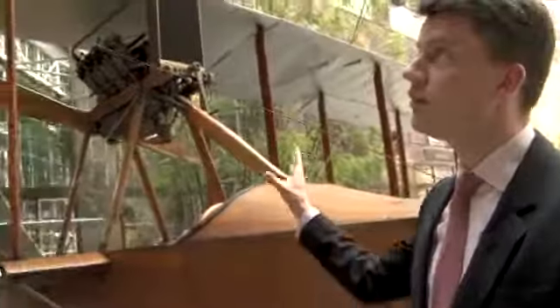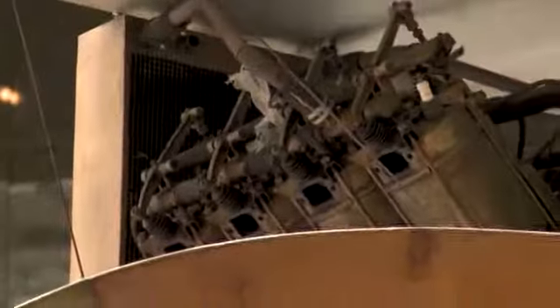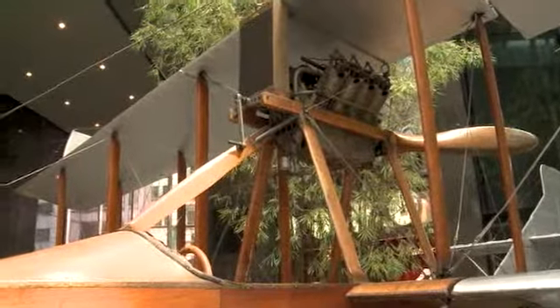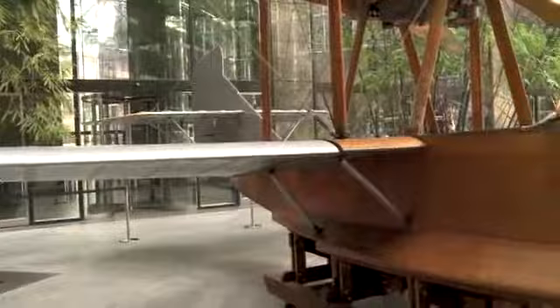It's a biplane — as you can see, we've got two structures of wings. It's powered by a V8 Curtis engine, which would have provided about 100 brake horsepower. The machine itself would have flown in the air between about 50 and 70 miles an hour.